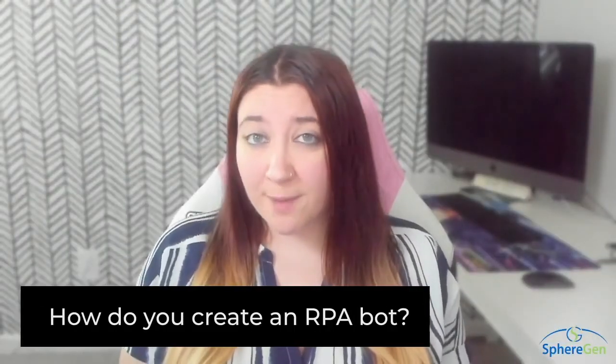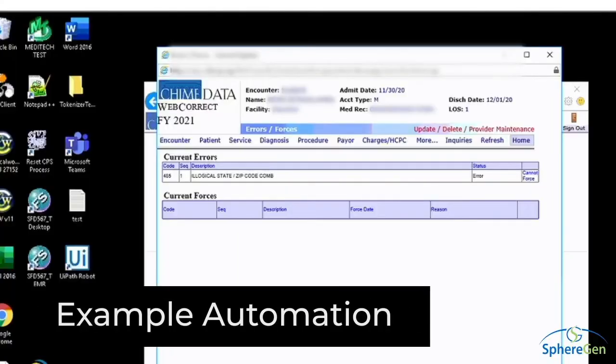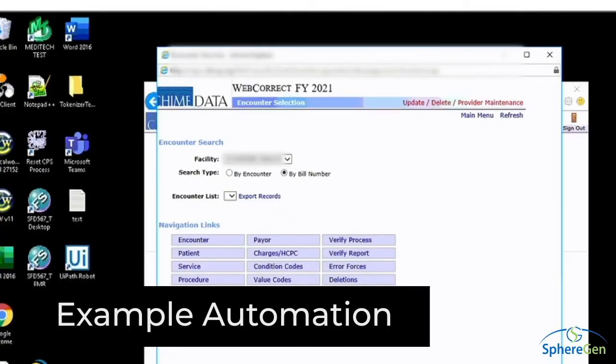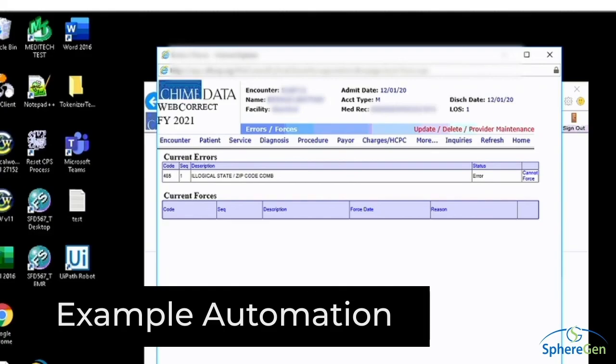So how do you create an RPA bot? Once a good automation has been identified, an RPA professional can help you get started. They will map out the manual process and translate it into the automated process so that RPA developers can test, build, and deploy it into your production environment.